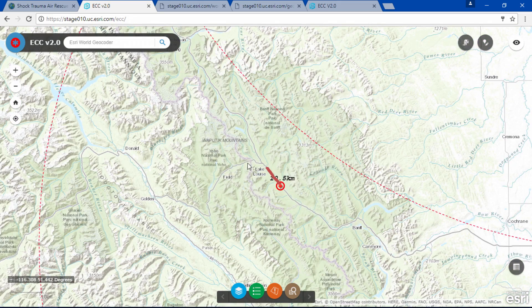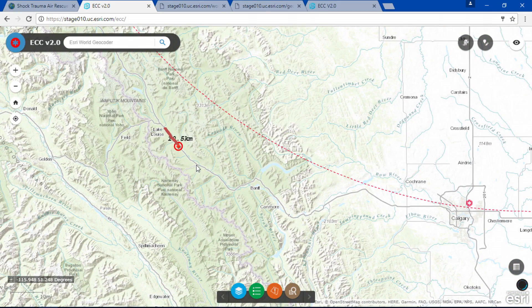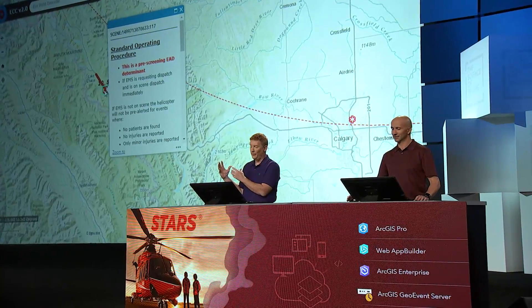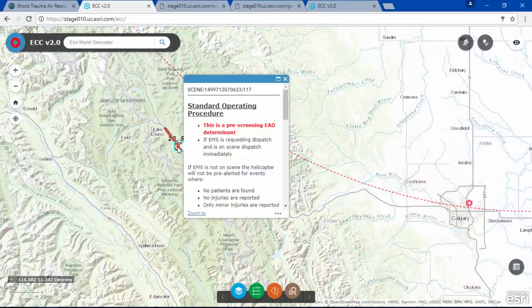EMS is already responding by ground ambulance, but do we also need a STARS response? We use a dynamic set of standard operating procedures to tell our dispatchers precisely what they need to know so they can make that decision. Most of you are familiar with an SOP — it's that big standard operating procedure manual. What we're doing is making that dynamic. Paul will now explain how we automated this process.